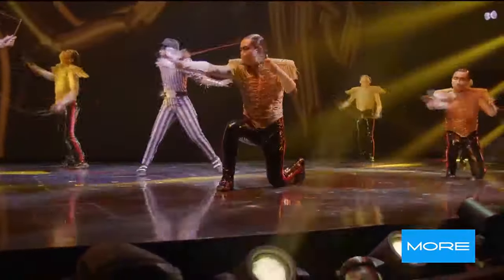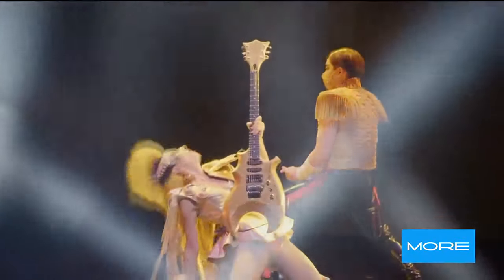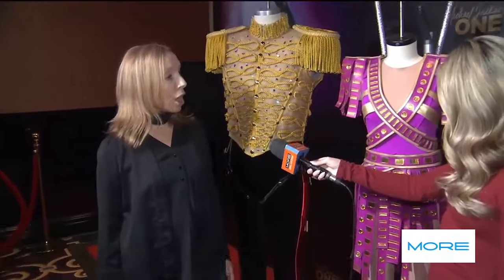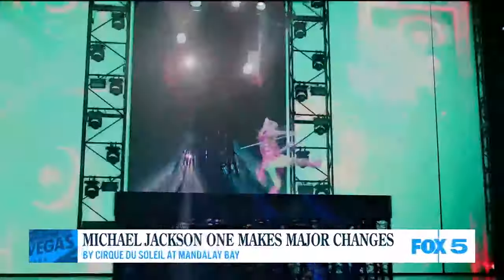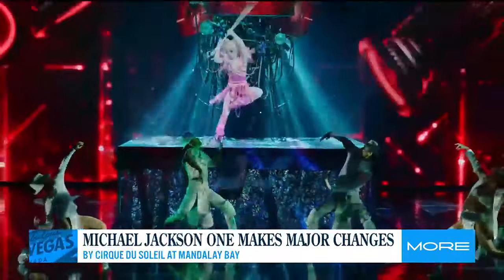Right now we're looking at a new act with this beautiful costume here. It's for the song 'You Want to Be Starting Something.' We have a new song in the show. We also have a bunch of new costumes. This is only one of the beautiful costumes we have for our main character, Shy, who is one of the heroes in the show. They have many new concepts and a whole new look with wigs and everything.